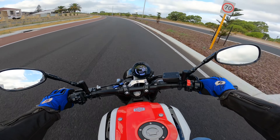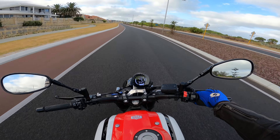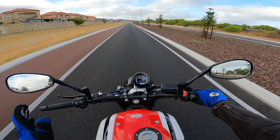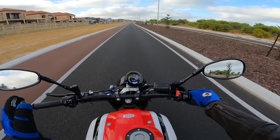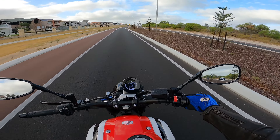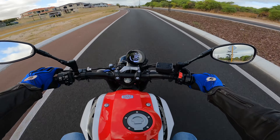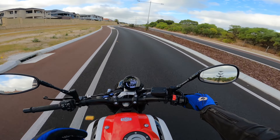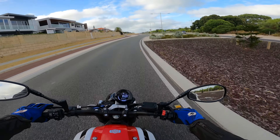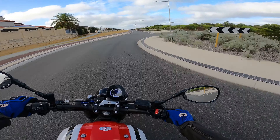With the XSR triple you just get raw, rugged power - there's no fanciness about it. It is what it is. You look at it, it's nice to look at, you get on and go 'holy shit, this thing is actually super capable.' It's just so much fun riding it - it tempts you at every corner to just let loose and give it everything.